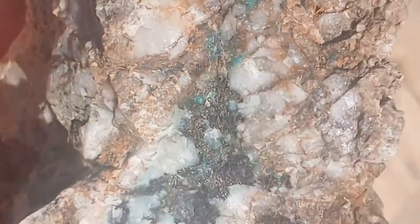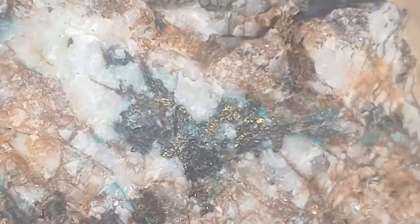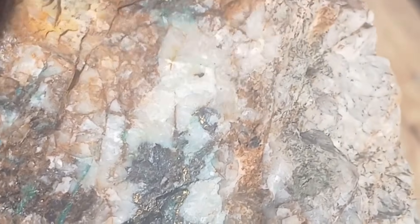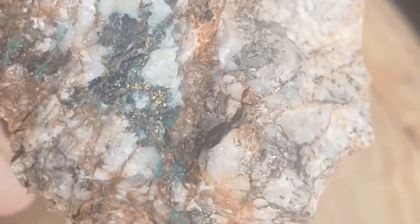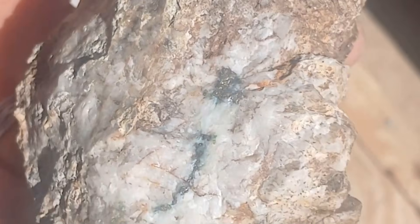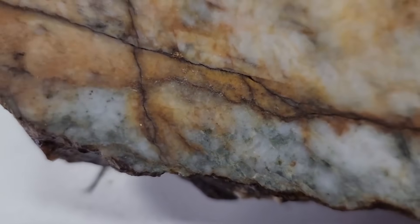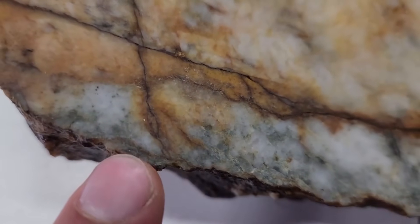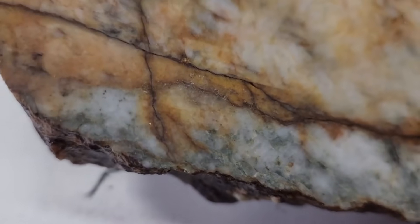Texture is another critical indicator. Gold-bearing rocks frequently show internal stress patterns, mineralized fractures, and hardened surfaces caused by repeated fluid movement. These textures are not decorative features — they are records of geological activity. Smooth, featureless stones rarely host gold, while fractured, irregular, or quartz-influenced rocks often tell a different story.